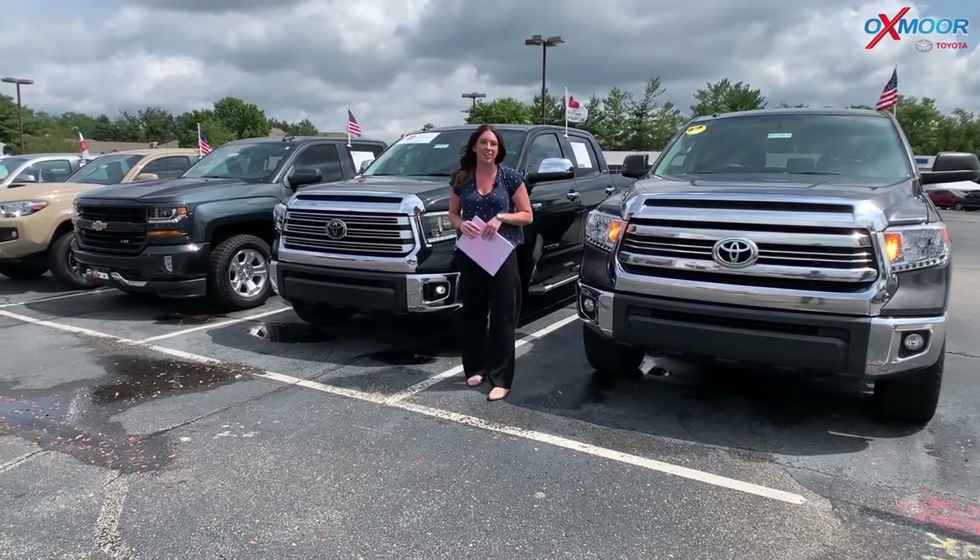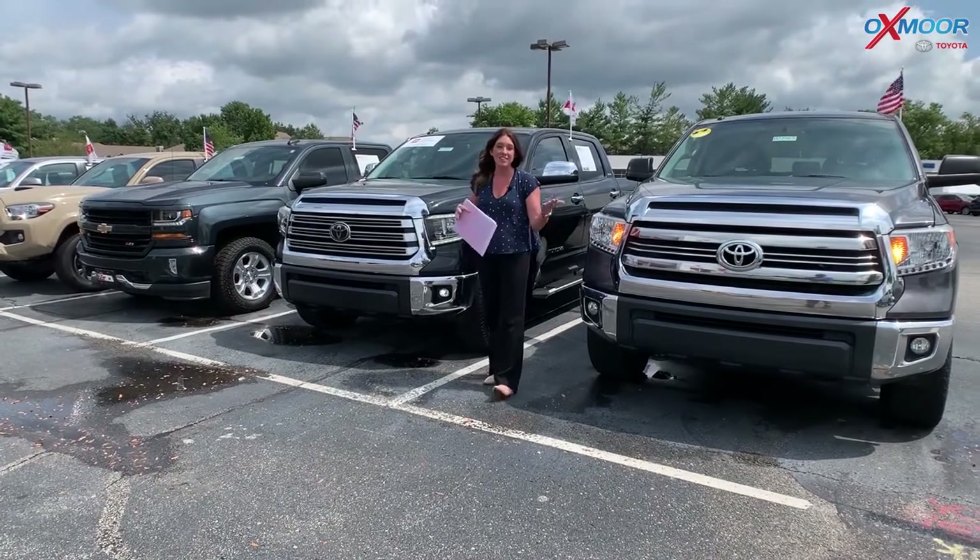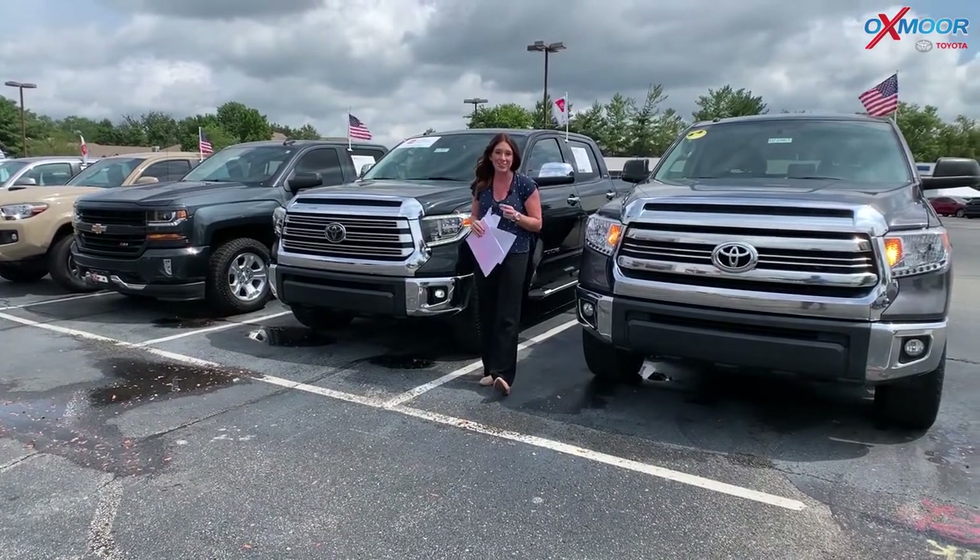Hey everyone, it's Gabrielle over here at Oxmoor Toyota today for our weekly used car specials. This week I have three trucks I want to share with you all.